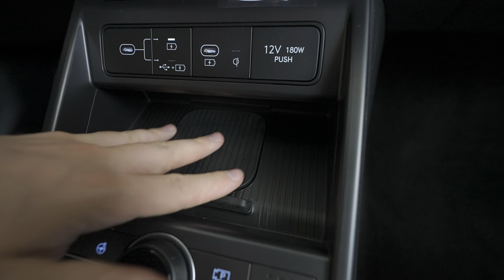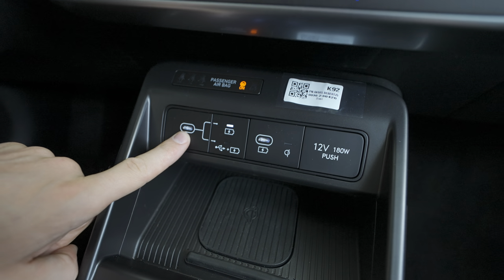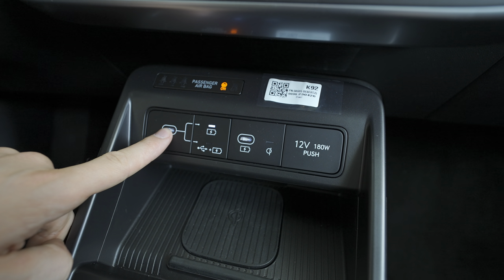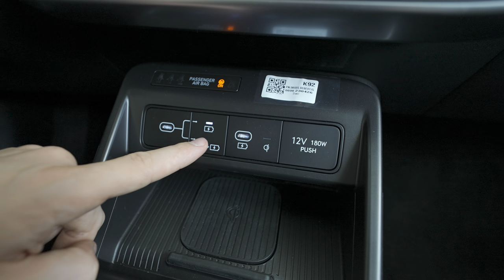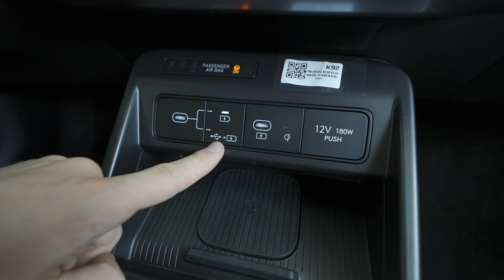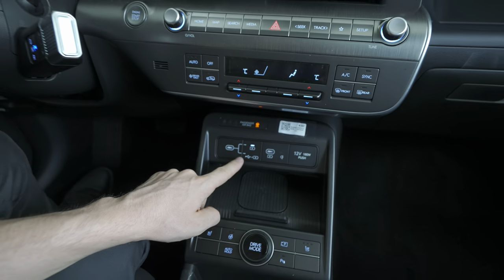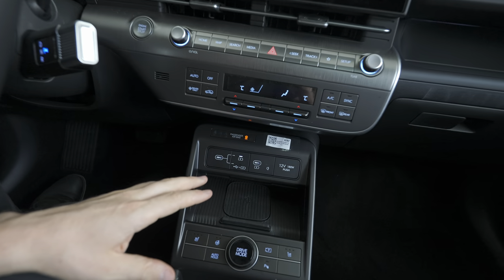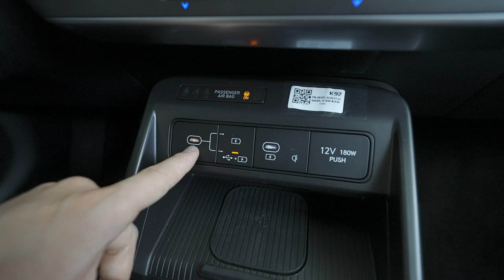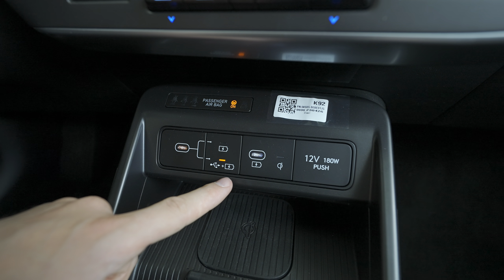Down here there is wireless charging — a fairly big space that fits a larger phone too. A little higher up, there are two USB-C ports. What's cool is that if you plug a cable in, you can press this button to toggle between charging mode and connectivity mode for Apple CarPlay and Android Auto. One thing I'm not happy about is that you need a cable to use Android Auto and Apple CarPlay — no wireless. I'll make a separate video on how to connect it.